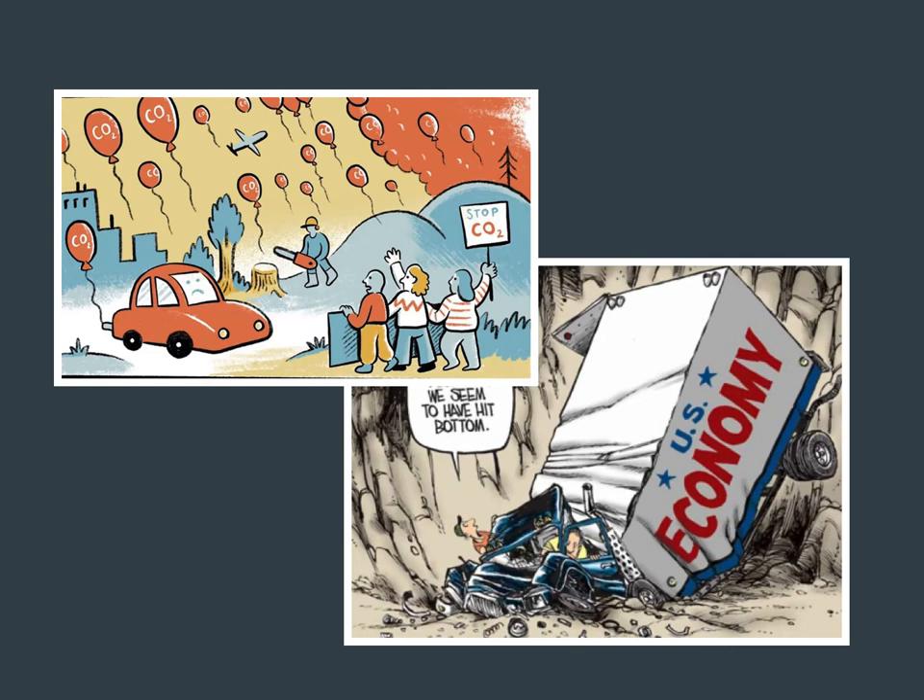Here we have concepts like CO2 in the air being represented by balloons flying away, or the economy crashing being represented by a truck that has fallen into a ditch. All that is being communicated with very few words — just identifying the truck as the economy and CO2 on the balloons — but there's a lot going on here. Multimodal.